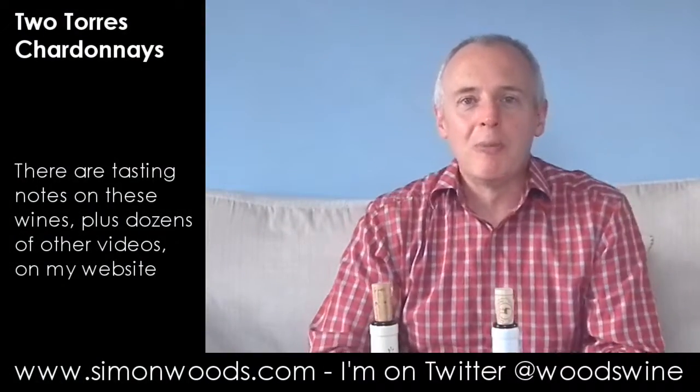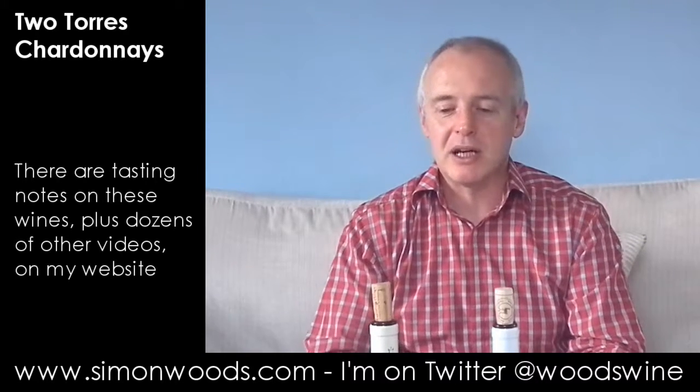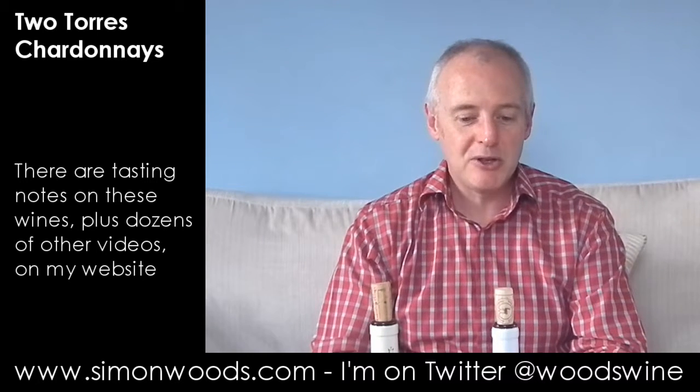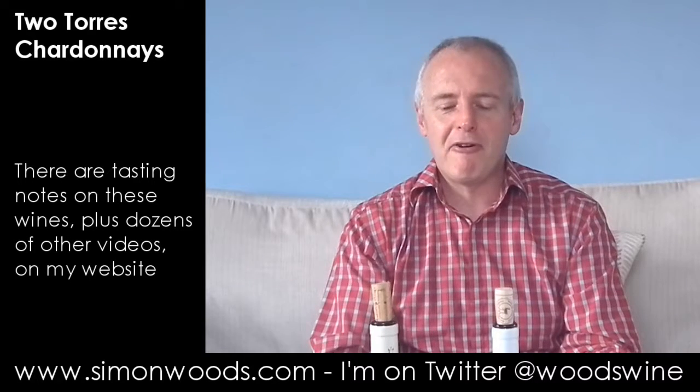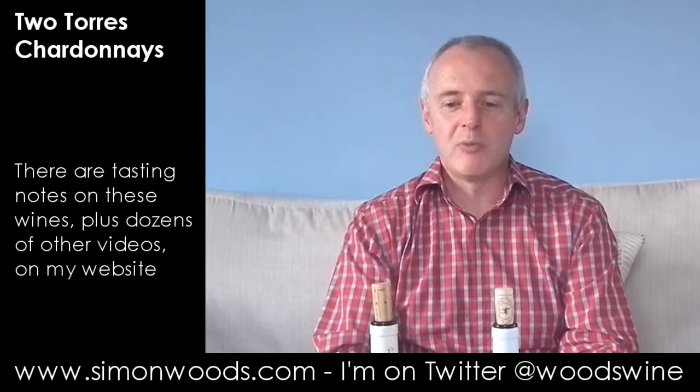Hi there, Simon from SimonWoods.com. I have two American Torres Chardonnays here but they're from opposite sides of the equator. I've got one from Marimar Torres in California and one from the Miguel Torres winery down in Chile, where they were probably one of the first really big foreign companies to invest there in the new wave of Chilean wineries.